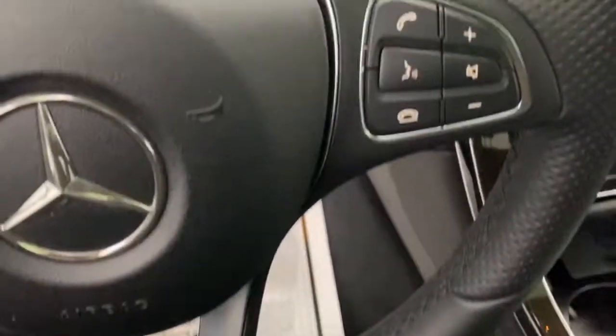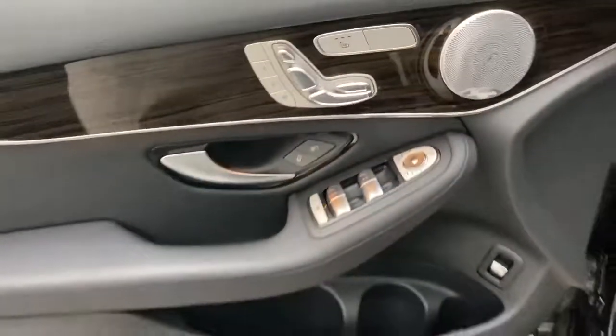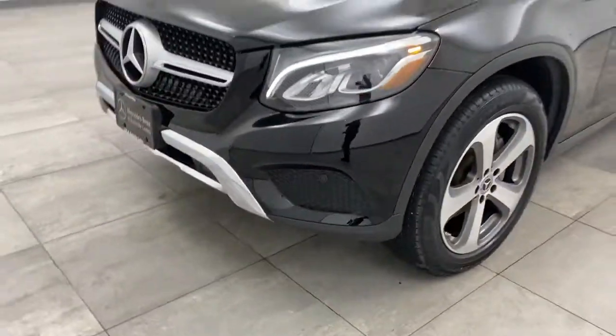Keyless entry, leather-wrapped steering wheel, Bluetooth, adjustable steering wheel, power steering, auto-dimming rear view mirror, floor mats, cruise control, keyless start, aluminum wheels, and four-wheel disc.